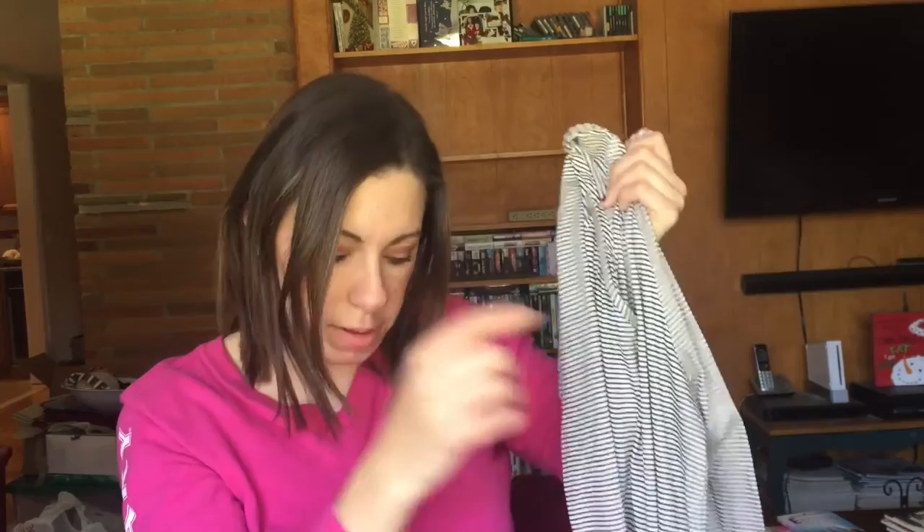Next up is a lightweight shirt, see-through with this cross pattern here in the front. It's going to look cute on. Three quarter length sleeve. It's more for like spring or fall because it's really lightweight, but I guess if you pair it with a cardigan it'll probably be good. So I'll try that on.